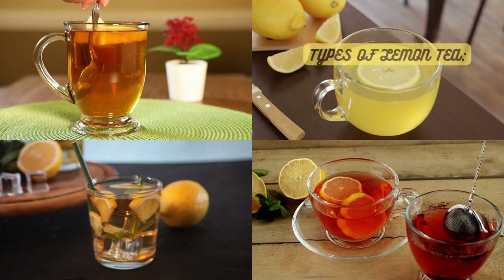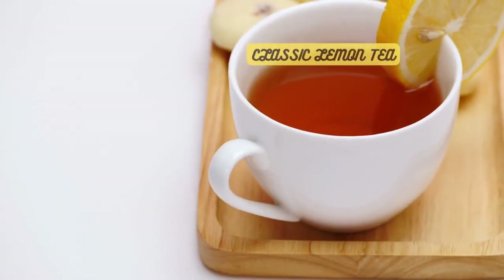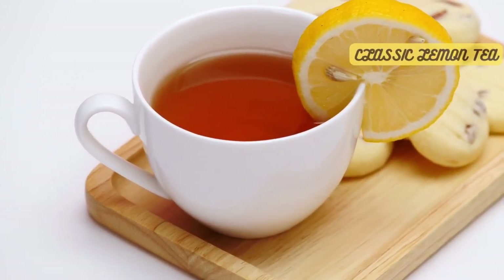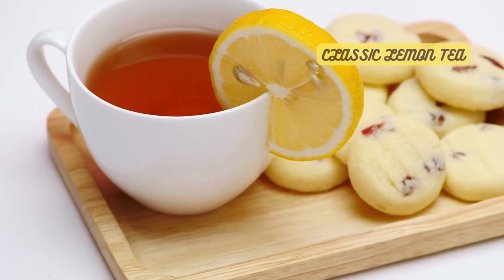Now we'll explore some of the different types of lemon tea that are sure to tickle your taste buds. The classic lemon tea is made by combining black tea with freshly squeezed lemon juice. It's a timeless favorite, enjoyed for its bold flavors and the uplifting scent of lemon.